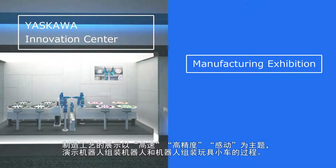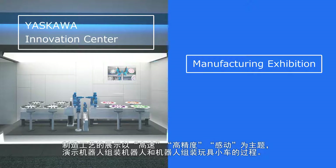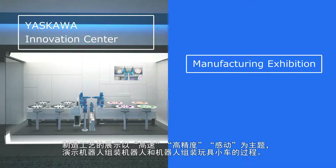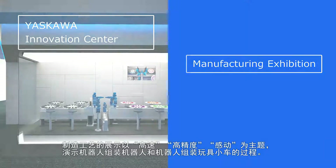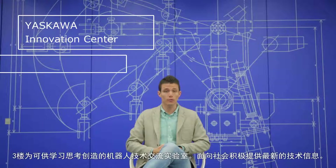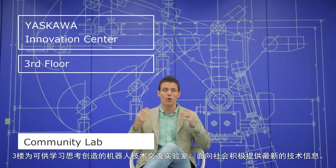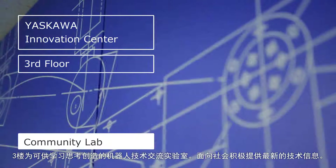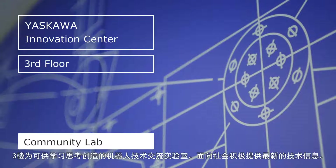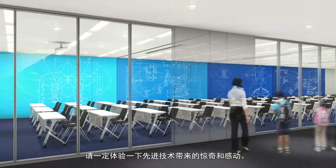At the Manufacturing Exhibition, you can watch robots and minicars being assembled, exemplifying the company's themes of speed, high precision, and passion. Finally, on the third floor, you can learn about, consider, and create robot technology in the community lab. Here, knowledge is shared with visitors in a positive way, fostering cooperation with society. You'll be pleasantly surprised and impressed with what you'll learn.